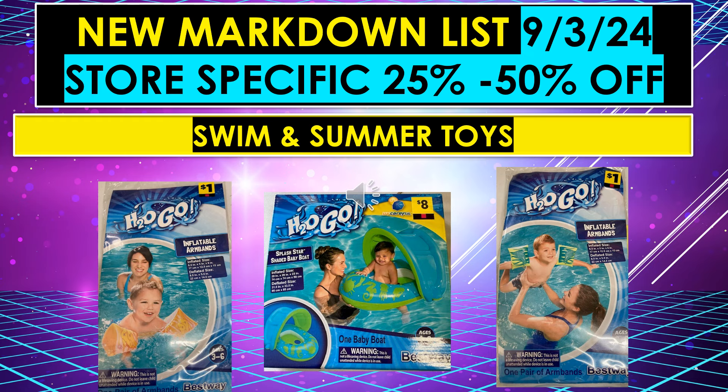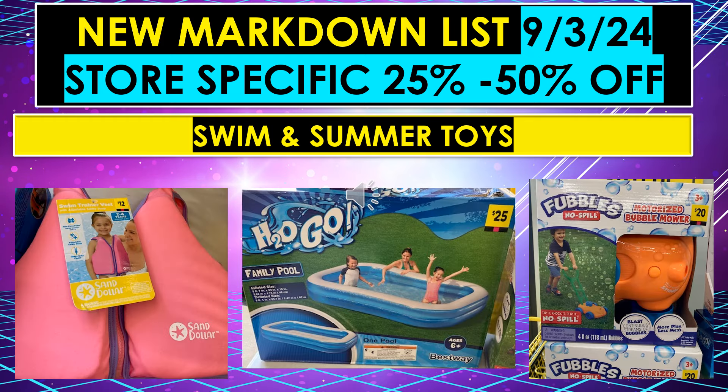Also on the new markdown list for September 3rd, store-specific items at 25% to 50% off depending on where you are: swim and summer toys. On the left are little floaties, then a baby boat, and more floaties on the right. Swim and summer toys could be 25% to 50% off starting September 3rd. There's also a life jacket, a family pool in the middle — I assume the pools are going to be included — and then a motorized bubble mower.